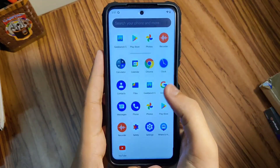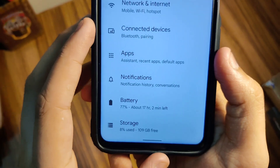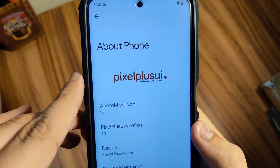What is up guys, my name is Talha and you are watching Gadgets Sphere. This is the Pixel Plus UI 4.3 running on the Poco X3 Pro. In today's video, I'm going to talk about the things which are really good and the things which are not that great.